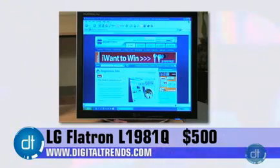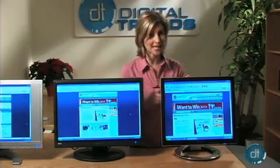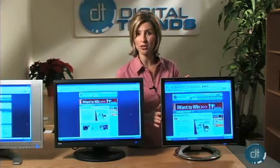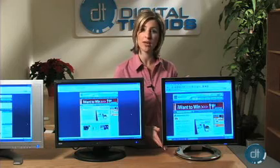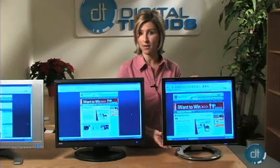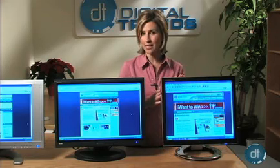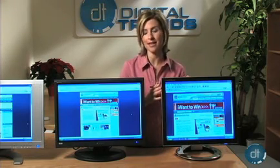The new LG Flatron L1981Q is sure to turn heads. With a slender build and its supermodel status, this monitor looks right at home on the desk of the company's CEO. The LG L1981Q is a 19-inch monitor with a native resolution of 1280x1024. We found the colors to be rich and vibrant, but not very bright, especially in the darker scenes of some movies. DVDs and games look better than average though, thanks to a speedy 8-millisecond response rate.